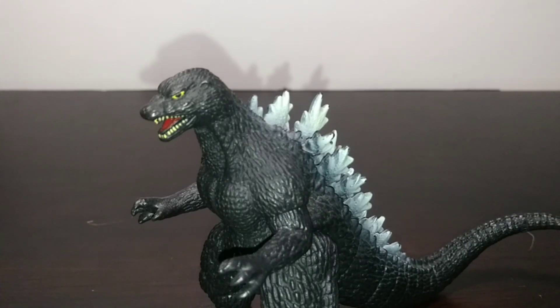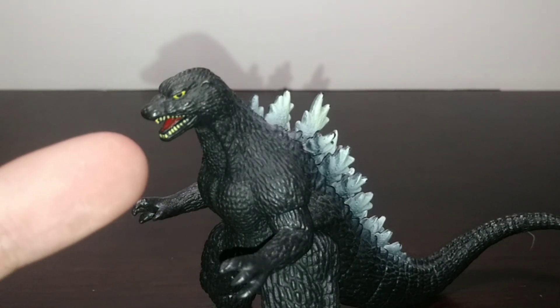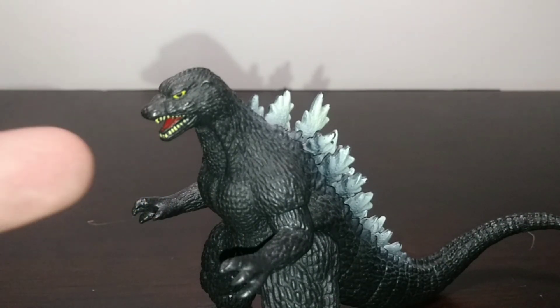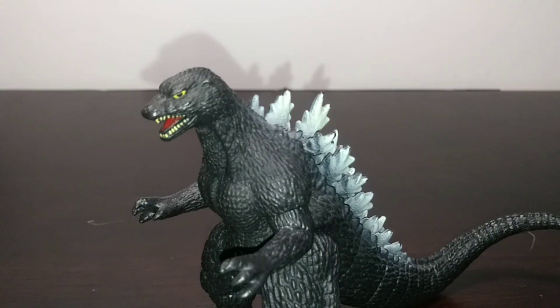First we're going to start off with the small one. The sculpt and paint is very similar to that of the Japanese vinyls and honestly looks really good. The eye paint is actually surprisingly done really well, with the teeth also individually painted, with a red tongue in there and a nice shiny little bit of a white spray to almost give like an atomic glow effect.